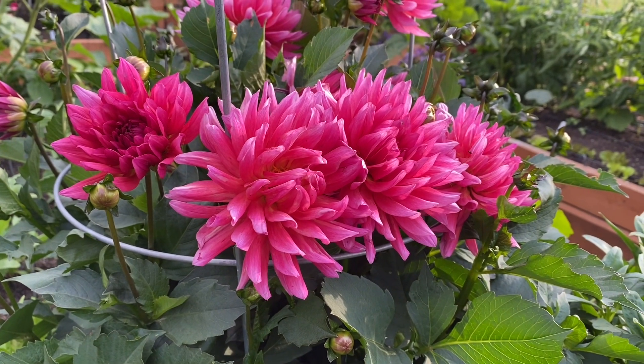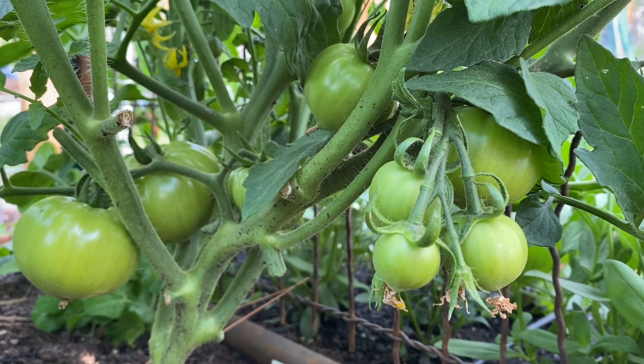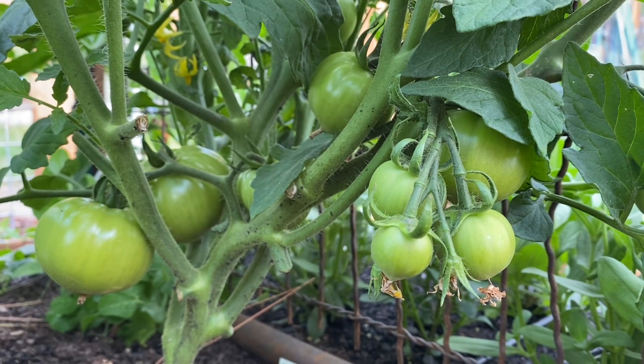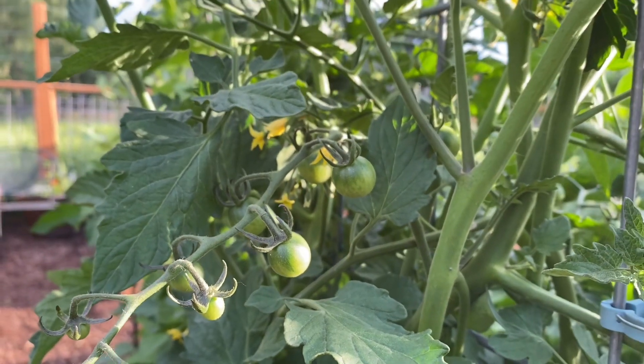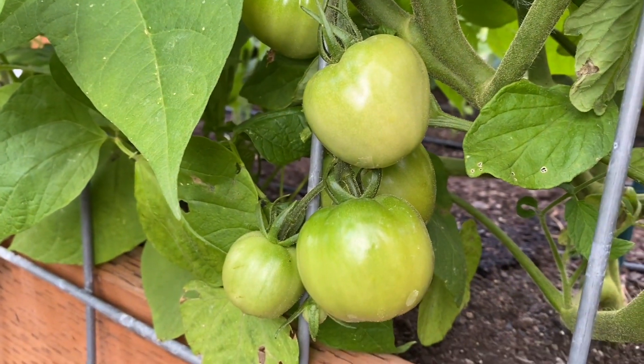And here's a closer look at that beautiful pink dahlia. I have some tomatoes that have set fruit. So that's exciting. This is the one that's trellised on the back side of grandma's garden gate. Here is a sun gold tomato that's put on some fruit. And this is my early girl tomato.